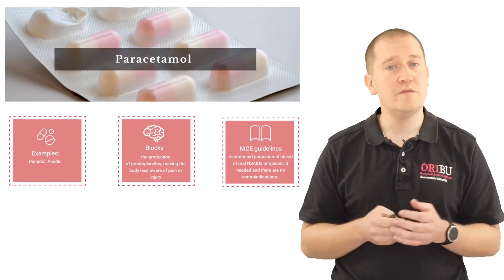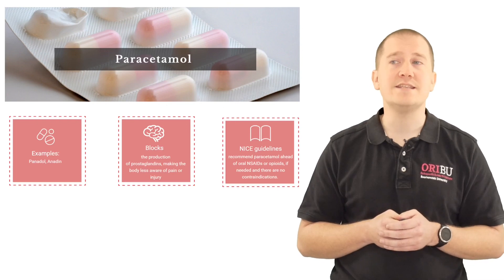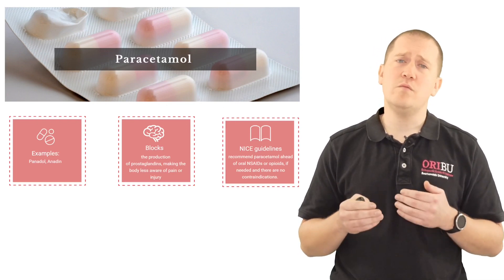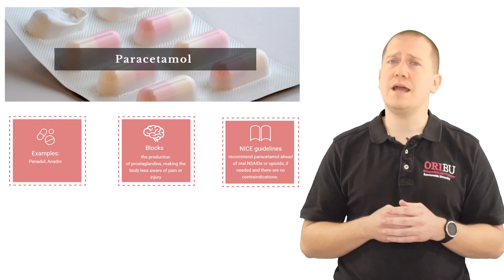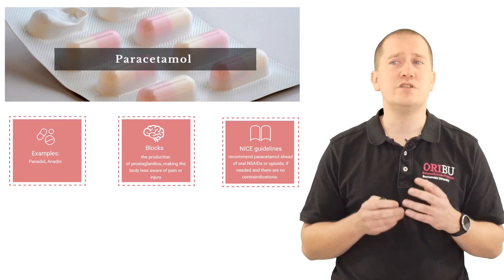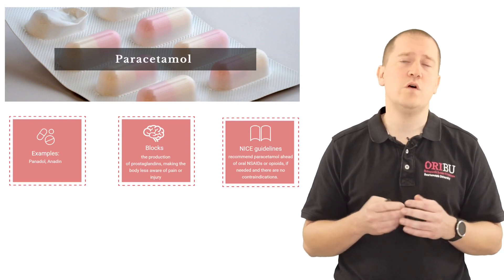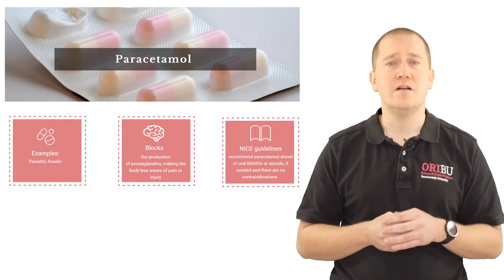Paracetamol is an over-the-counter medication — examples are Panadol or Anadine. The method of how paracetamol works is relatively unknown, but we believe that it reduces the production of prostaglandins and therefore reduces the sensitivity of pain.